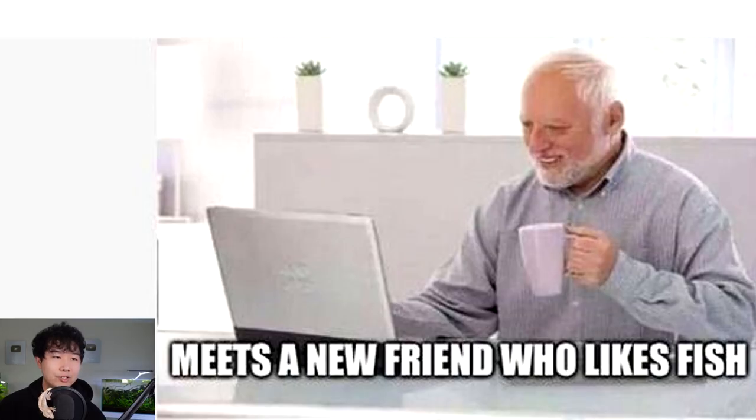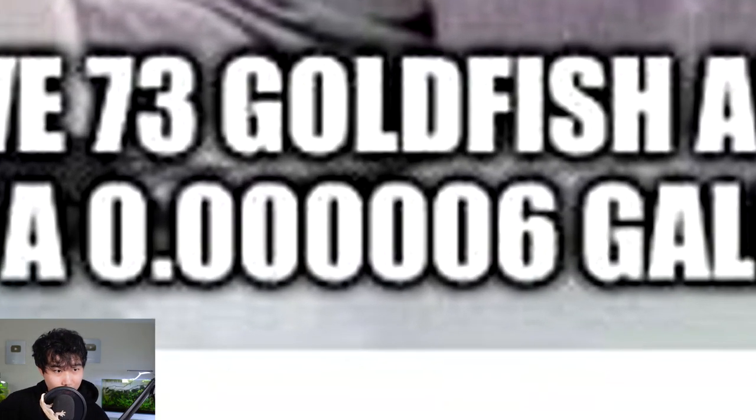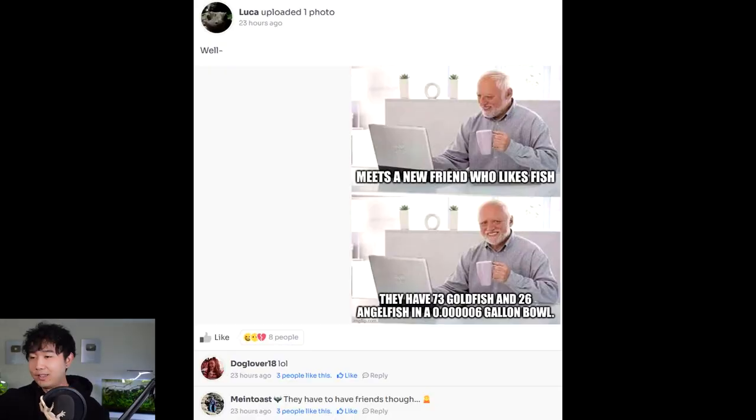Meet a new friend who likes fish — they have 73 goldfish and 26 angelfish. Not quite molar mass but lol. They have to have friends though. That's right, friendship over everything. This is the Dom Toretto of the fishkeeping world, except instead of family, it's friends. Finally, when you thought you found that friend and they turn out to be a fish abuser — right in the feels. That's too hard.